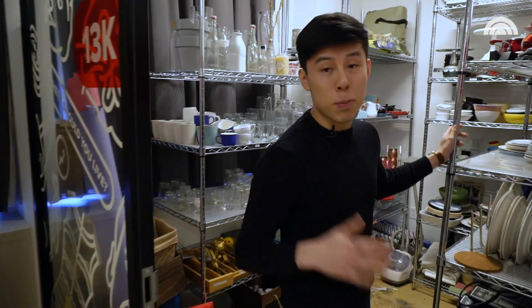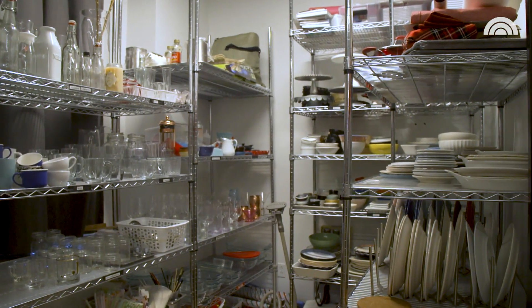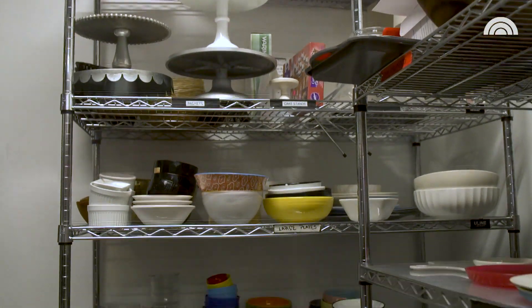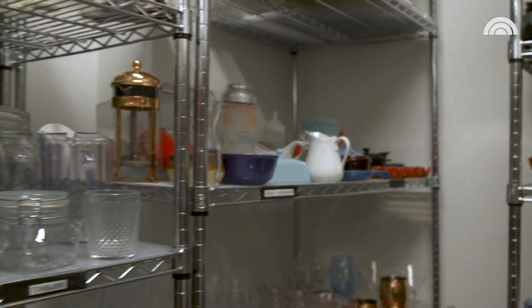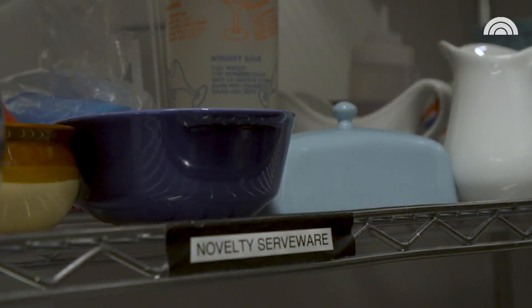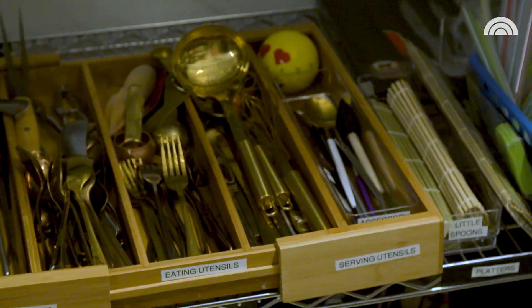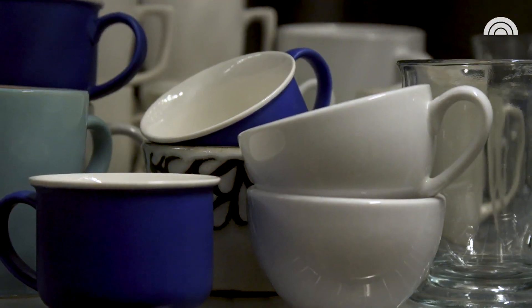So this is our prop room, where we keep all of our set decoration, finishing touches, plates, cake stands. We have lamps, we have candles — we kind of have all the things we need to make our video feel like it's Valentine's Day or it's a holiday or it's a dinner or it's a family party. We really just kind of have all different colors, shapes, and sizes of pans.